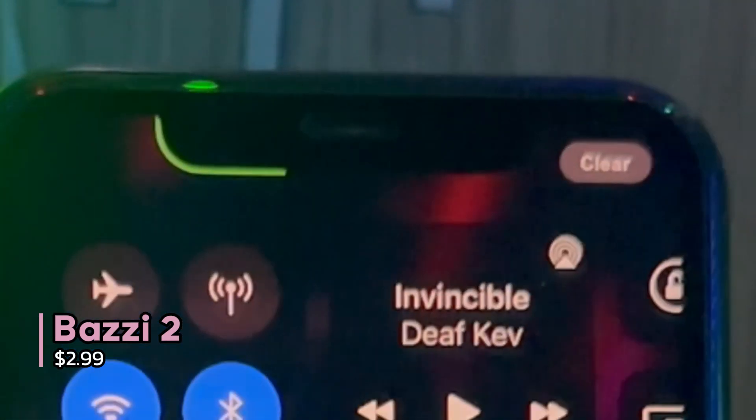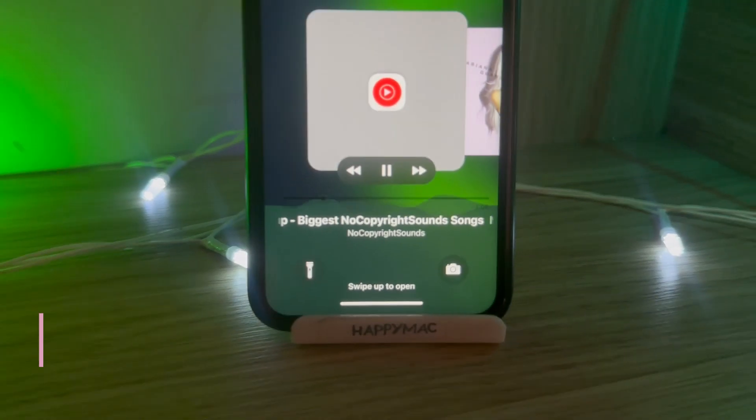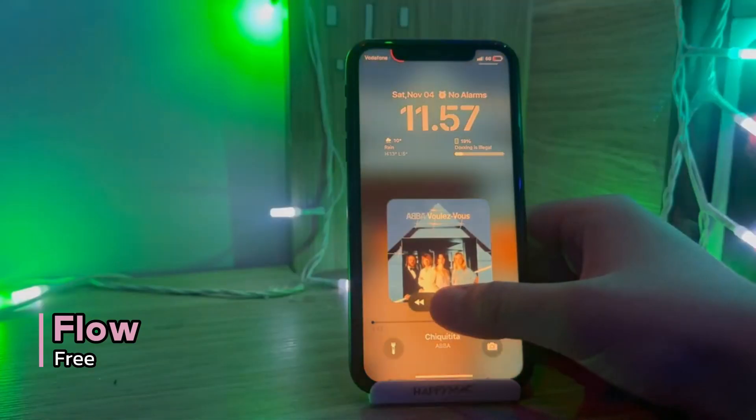Have you noticed something different about my iPhone's notch? This is done by Bazzi. Bazzi gives your notch a personality by using it as a battery charge indicator. It can also change your battery icon in the status bar.